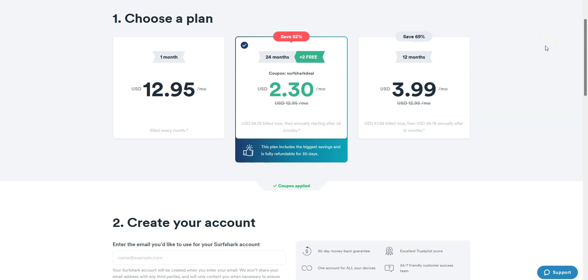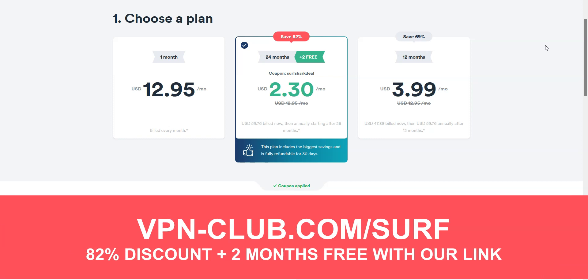It's a great all-around and affordable VPN, perfect for beginners and intermediate users. To give it a try, visit vpn-club.com/surf or click the link in the description. With our link, you'll take advantage of an 82% discount and 2 months free. Surfshark offers a 30-day money-back guarantee, which means you can sign up, try the service for several weeks without any limit, and then request a refund if you wish.